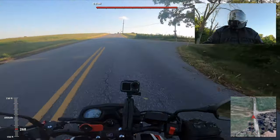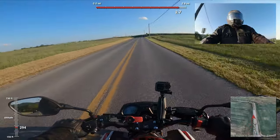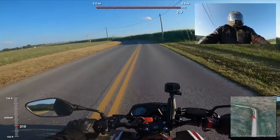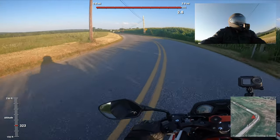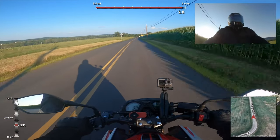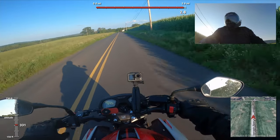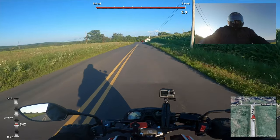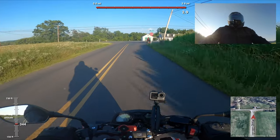It's funny, we're not far from home and I have no idea where we are.